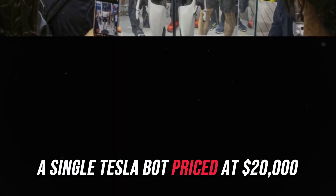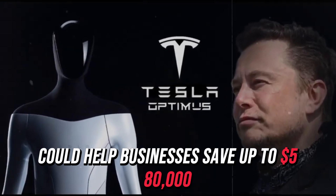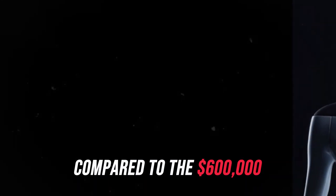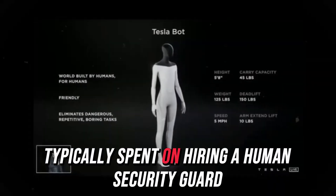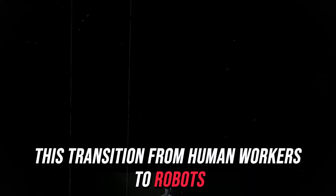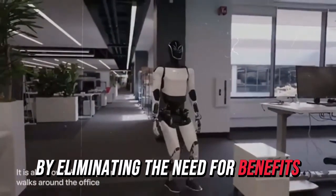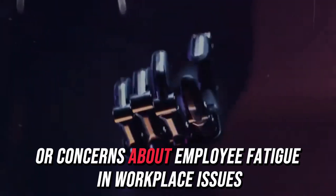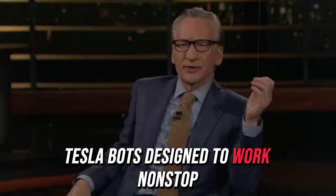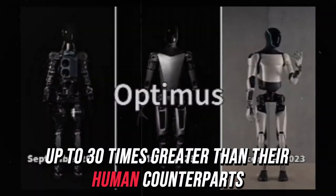A single Tesla bot, priced at $20,000, could help businesses save up to $580,000 in labor costs over two decades, compared to the $600,000 typically spent on hiring a human security guard. This transition from human workers to robots could revolutionize business operations by eliminating the need for benefits, time off, or concerns about employee fatigue and workplace issues. Tesla bots, designed to work non-stop, could offer savings up to 30 times greater than their human counterparts.